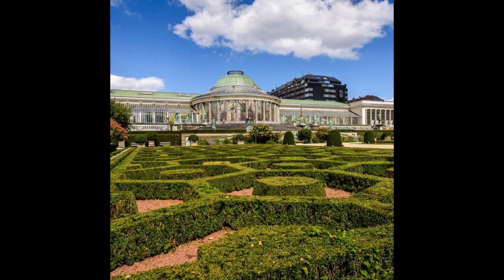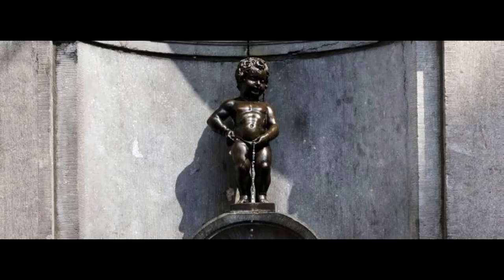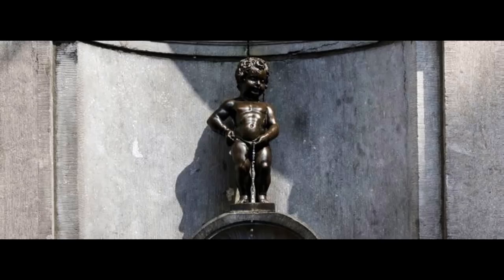Upon arrival, check into your chosen accommodation and get your Villo Bike, the self-service bike rental in Brussels. Biking in the city is an extremely popular activity among locals and tourists as it has several physical advantages. It is also a great way to see the city without spending too much money on transportation. To discover the network of Villo Bike stations, download the map and the list of stations online.